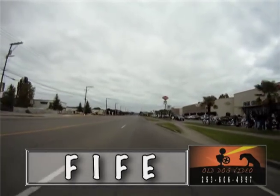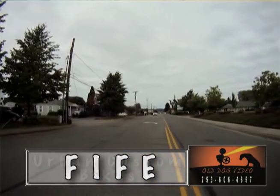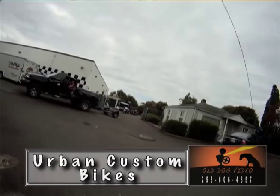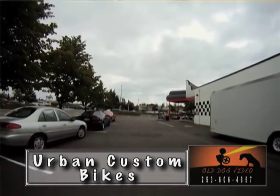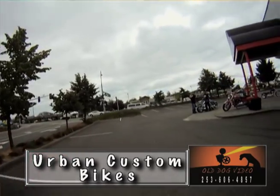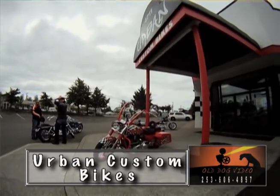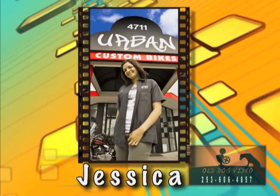Fife, Washington, a well-known destination ride for many South Puget Sound bikers, now has a new V-twin motorcycle shop: Urban Custom Bikes. Urban performs complete motorcycle repair with an emphasis on American V-twin bikes — a full-range repair shop with a great hourly rate, even offering dyno tuning from Harley factory trained technicians.